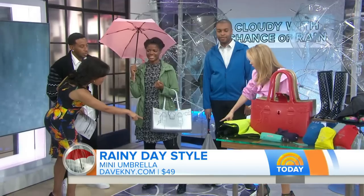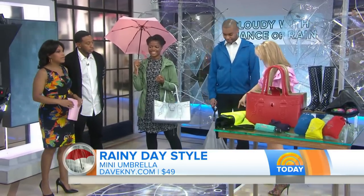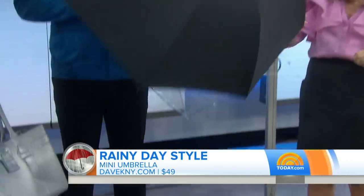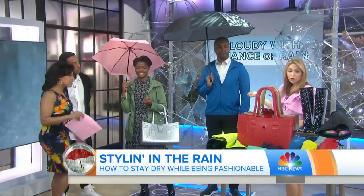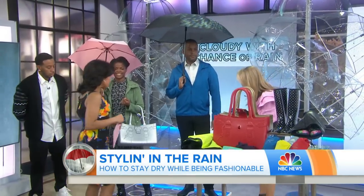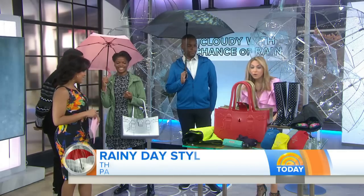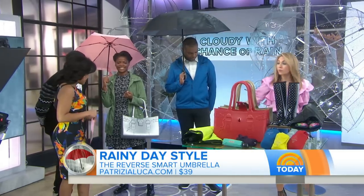I do want to talk about this umbrella — this is the reverse smart umbrella. If you'll open that up for us — the water goes away from you. And look at these Levi's commuter trousers: the water repels, and it even has a reflector if you're commuting by bike.